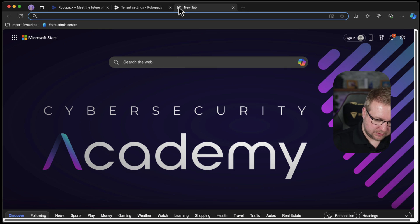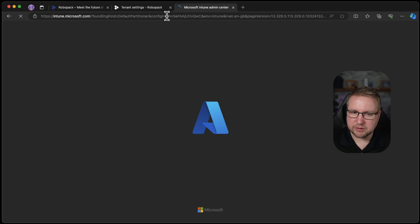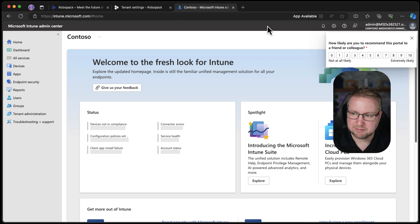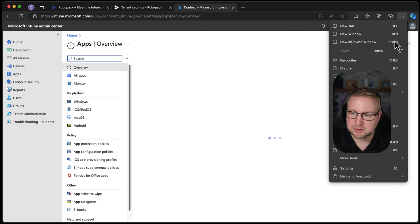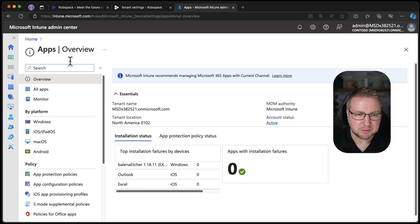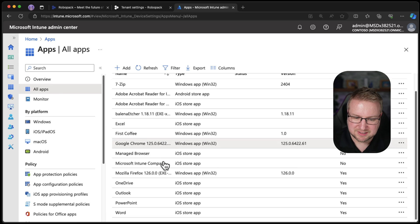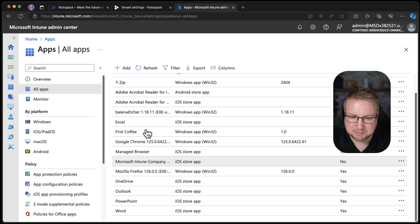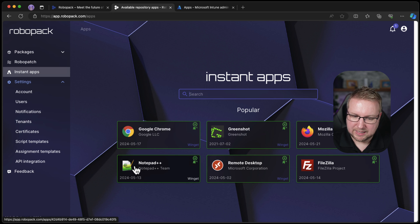Let's go into Intune then and see what we've got so far. I was going to do Notepad++ there a second ago. I don't remember if I've already got it, so let's just check — zoom in too far for those people watching on a mobile phone. All apps — I don't have Notepad++. Let's see if Robopack can get it for us. It's an instant app.